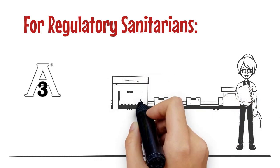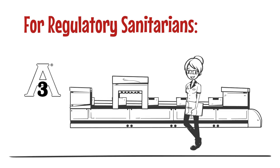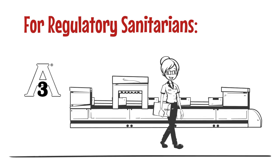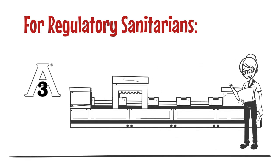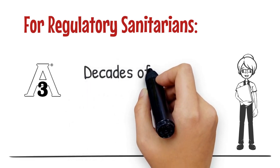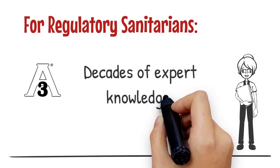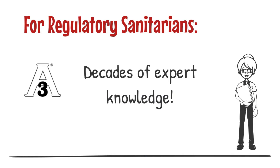Regulatory authorities are responsible for inspecting a comprehensive checklist of elements in and around processing facilities to ensure the safety of food products. Regulatory professionals recognize that 3A sanitary standards embody decades of expert knowledge about sanitary equipment design from inspection authorities and others.